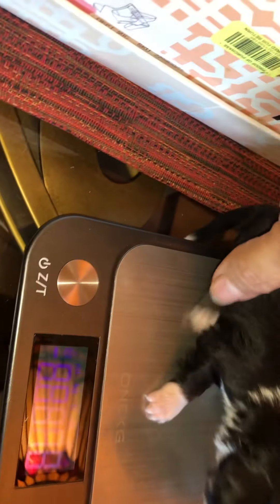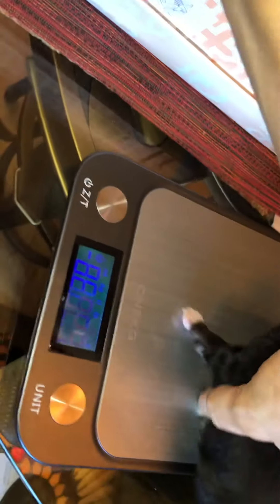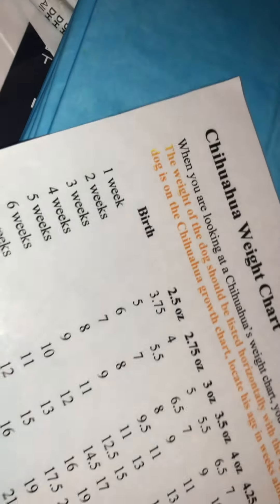We're gonna put him on the scale — little Dean. There's a chance she might not pick Dean and might choose one of Snowy's puppies, but most likely she might pick him. We'll know at six weeks old. He is 8.82 at three weeks.